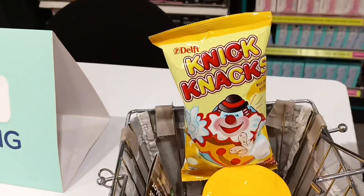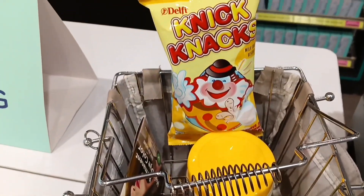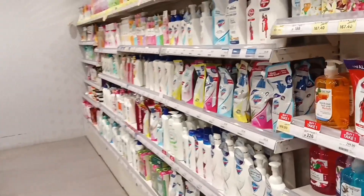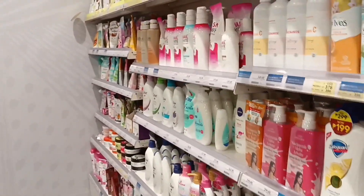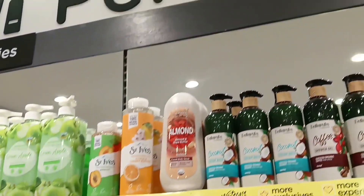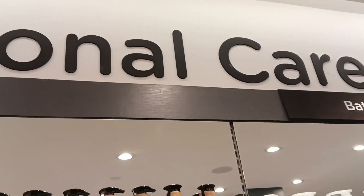We're here for body care and personal care.